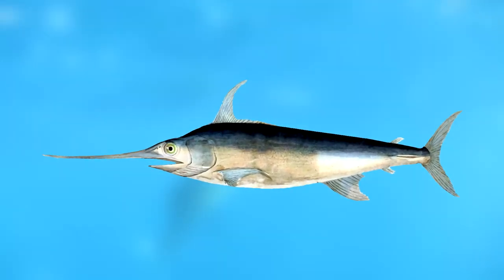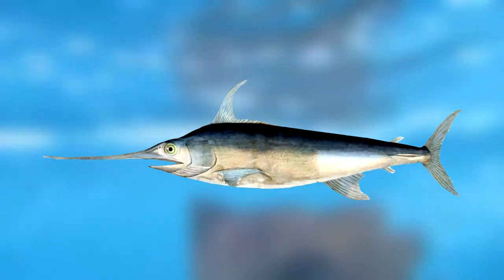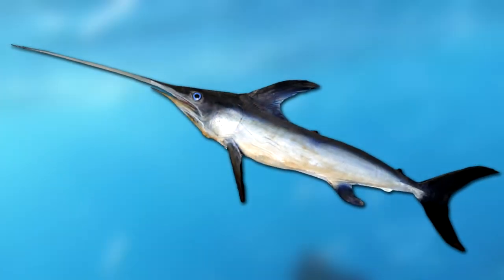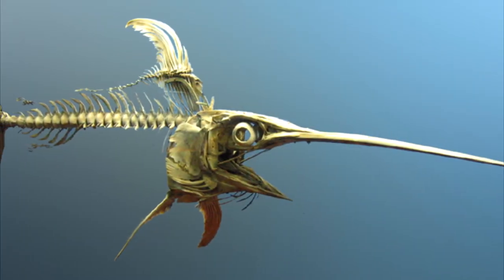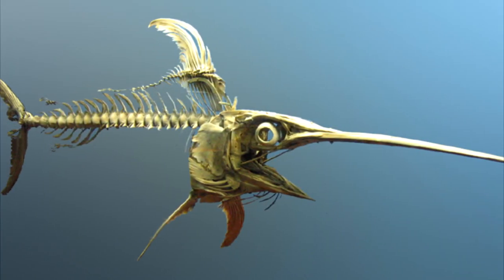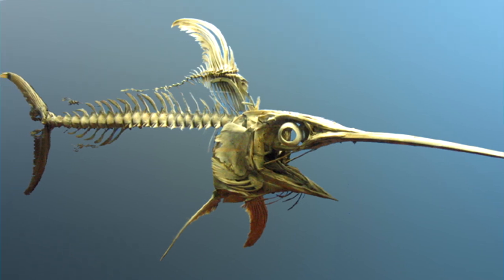This is a swordfish, which is sometimes called a broadbill. It superficially looks like marlins and other billfish, but technically the swordfish isn't related to them, so it's usually classified in its own family. Though swordfish and marlins look really similar, there are some key differences between these two groups of fish.